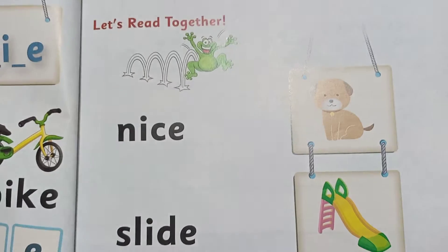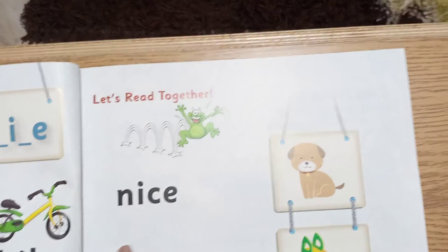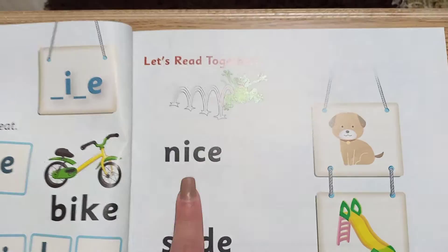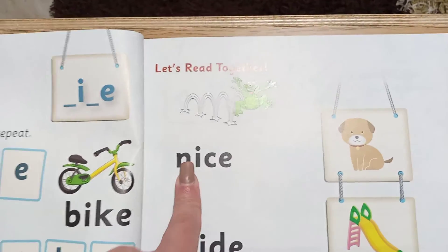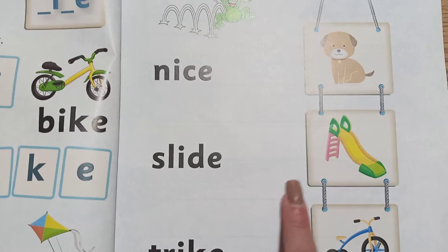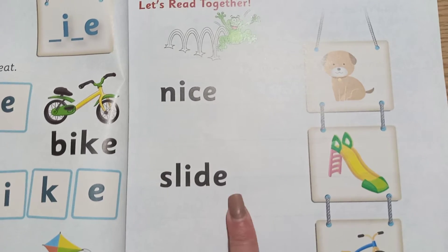Now let's come here to the reading words. Nice — it looks like a dog here, so if you see it you might say dog, but look — you will know that the pronunciation is not dog, it's nice. Repeat after me: nice. You can see the picture. Slide — repeat after me: slide.